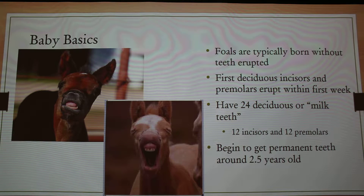So baby basics: foals are typically born without their teeth erupted, so they kind of look like that picture at the top — you can see the little gums. The first deciduous incisors, which are their baby teeth, and the premolars erupt within the first week or so. Usually incisors within the first week and then the premolars by about two weeks.